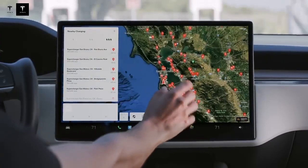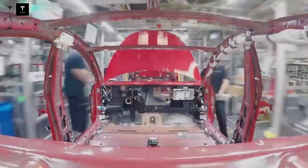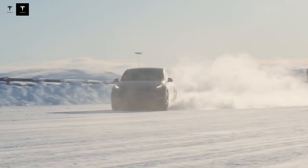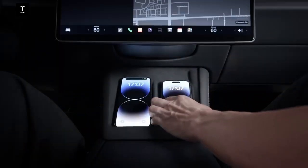One of the biggest challenges Tesla faces is related to tax incentives. Currently, the $7,500 rebate offered by the U.S. government is essential to maintaining competitive pricing. However, there is a legislative proposal called Beautiful Builds, which threatens to eliminate this benefit from January 2026, creating a climate of uncertainty in the market. This potential legal change will create a race against time.